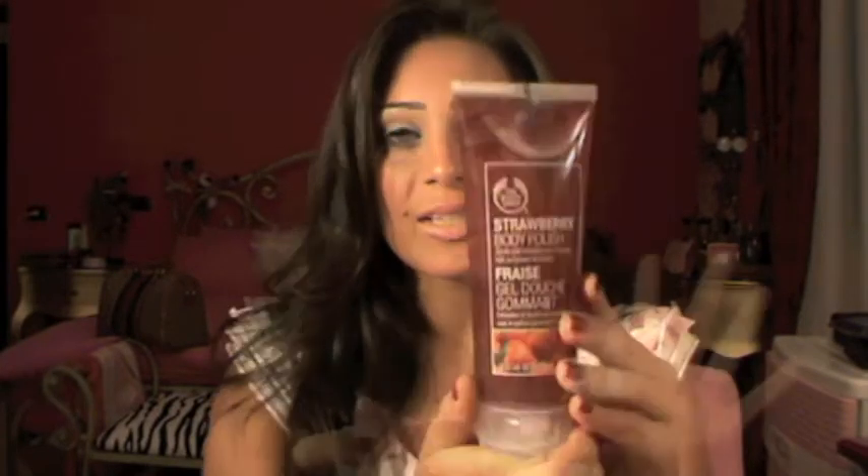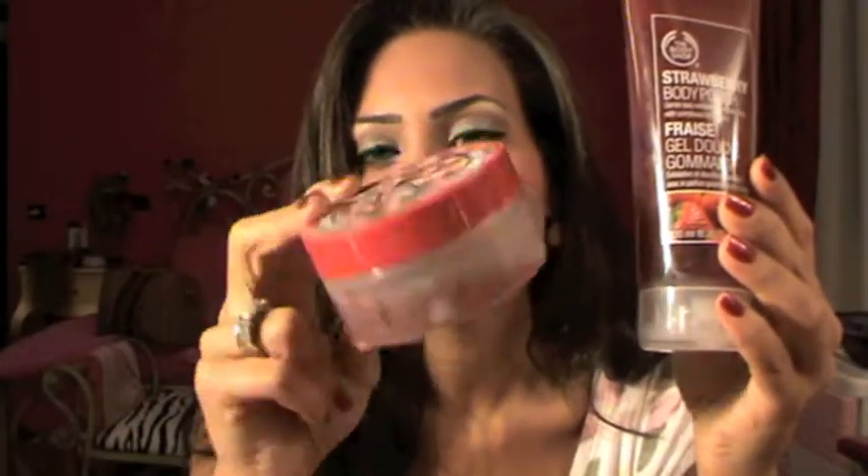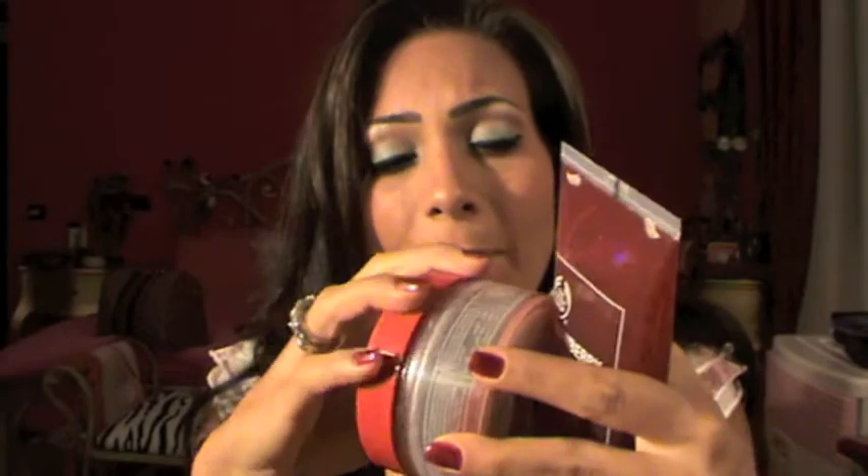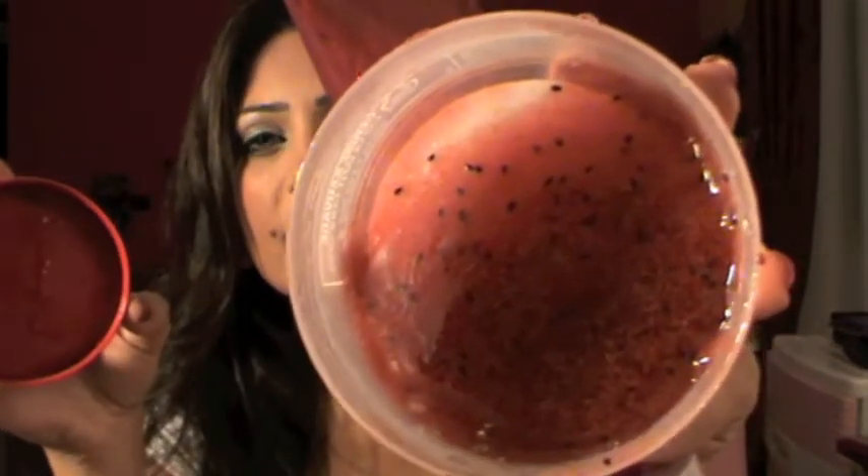First I got this strawberry body polish — it's basically an exfoliator and it smells like strawberries. It's very yummy and very nice. I still have this cherry exfoliator which is more of a body scrub and smells like cherries. As you can see I've used it and I really like it, but I wanted to try something new and I love the strawberry scent so I got this. I used it once — I can't tell you much about it but it's very nice. It's an exfoliator and very gentle on your skin, really soft.